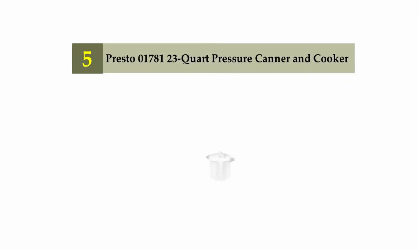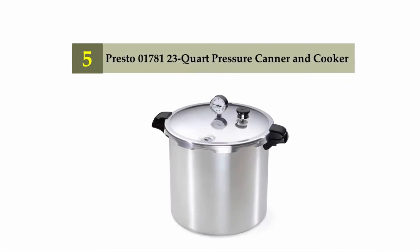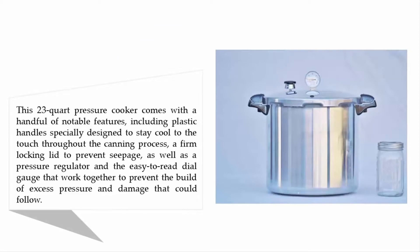Starting our list at number 5: Presto 0178123 Quart Pressure Canner & Cooker. This 23-quart pressure cooker comes with a handful of notable features, including plastic handles specially designed to stay cool to the touch throughout the canning process, a firm locking lid to prevent seepage, as well as a pressure regulator and an easy-to-read dial gauge that work together to prevent the build of excess pressure and damage that could follow.